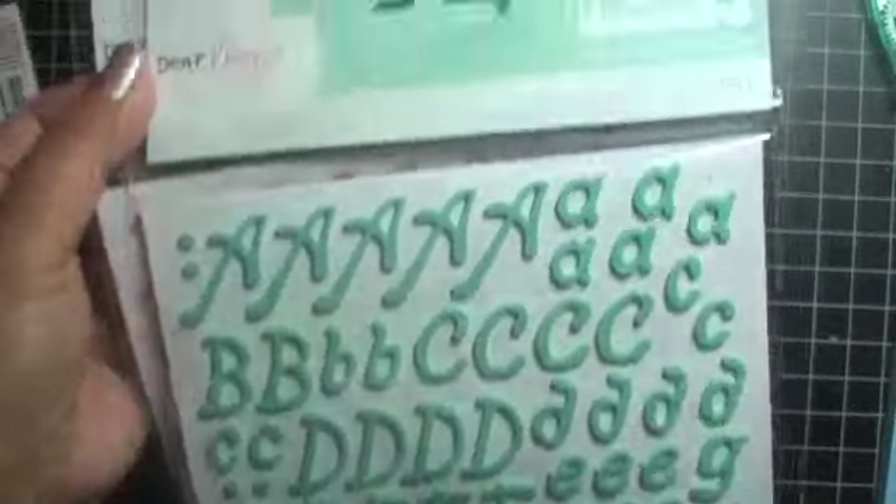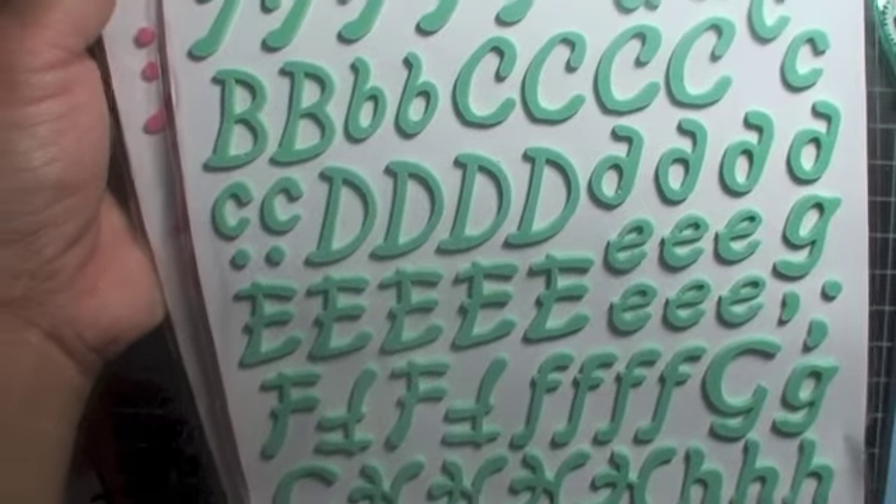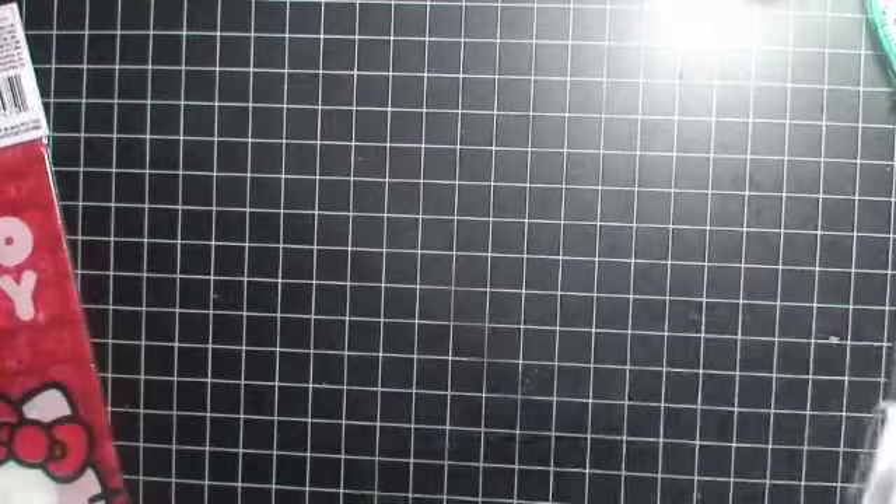This is several weeks worth of stuff. First, let me show you guys Joann's. I gotta make this quick because I only have a certain amount of battery life left. Joann's had a sale on some stuff — look at this, this is Dear Lizzie and these are her thickers. I love them because they're a different font and they're kind of whimsical.